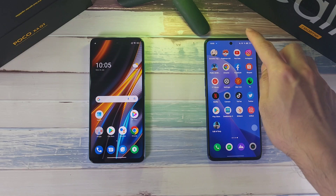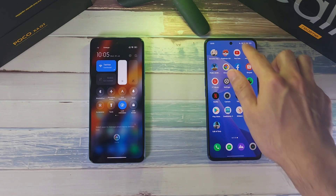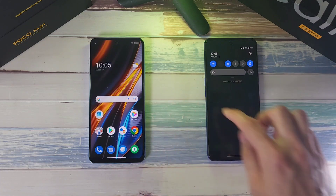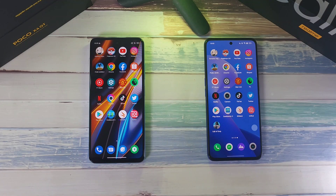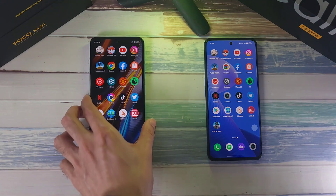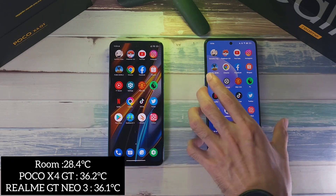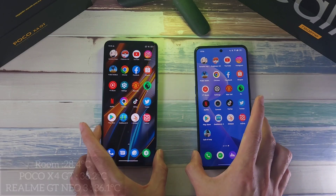The X4 GT does have 144Hz. In terms of brightness, both are maxed out. Both phones are connected to the same Wi-Fi network, location is on, and every other form of connection is disabled. All apps have been closed on both phones before we start the test. Temperatures are 36.2 on the X4 GT and 36.1 on the GT Neo 3 — very similar.